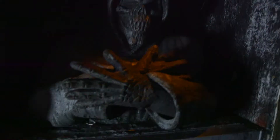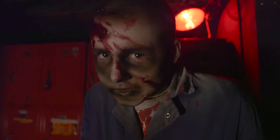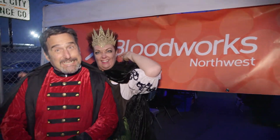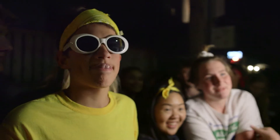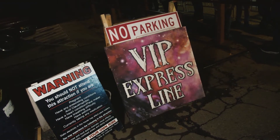Coming through. Don't expect anything — and then there's a scare.